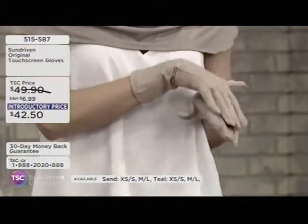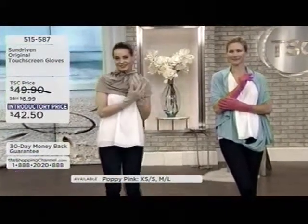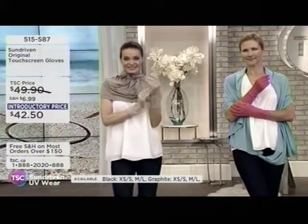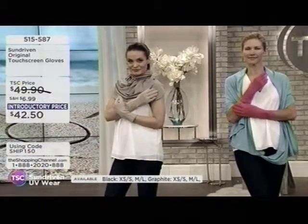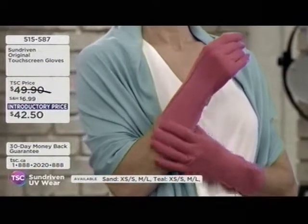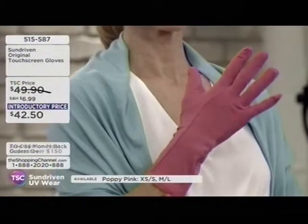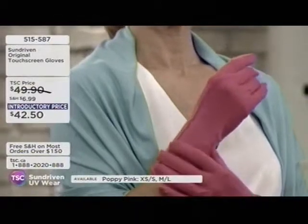They're made from an exclusive fabric here at Sun Driven called Priory Tech. It's naturally derived from eucalyptus trees in a sustainable way — harvested and milled into a unique closed looping system. That means the fabric is going to be moisture-wicking, pulling any moisture through the fabric back into the atmosphere. It's also UPF 50, blocking both UVA and UVB rays.